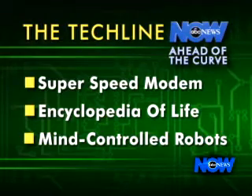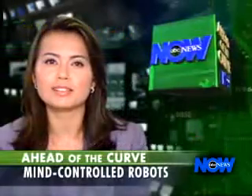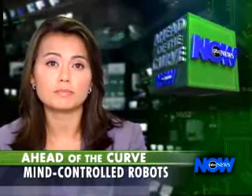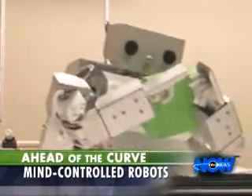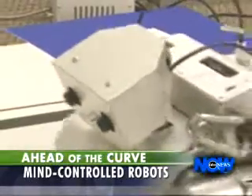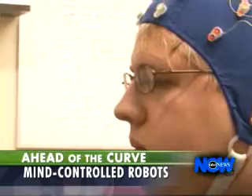Doing just that, as Brad Kloza explains, it's also helping scientists get a better understanding of how the human brain works. This small robot looks so complex, you might guess it has a mind of its own. Actually, it has this college student's mind.